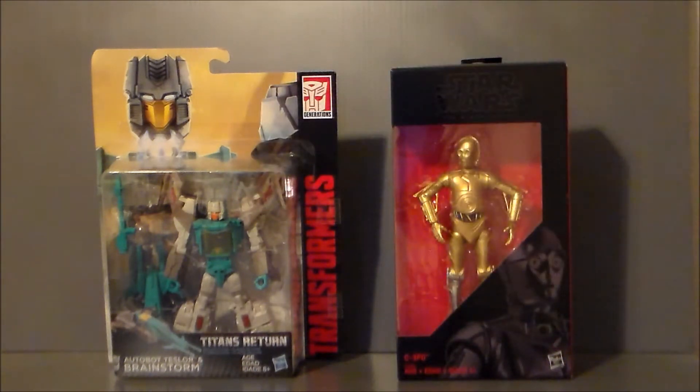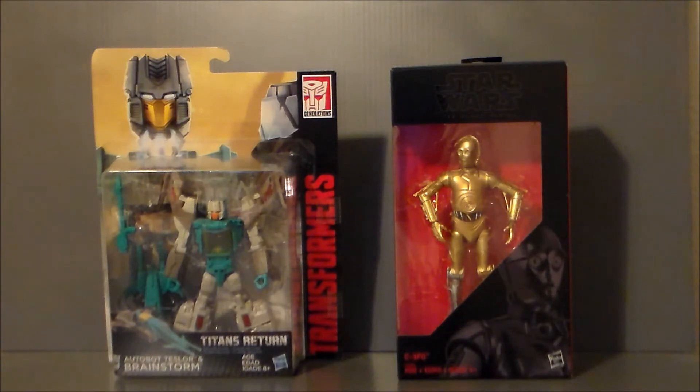Now we did get a San Diego Comic-Con version of this guy. I did not order that — it was too expensive for me because it's basically a remold, retool of Blur. And interestingly enough, I think this is the first time we've gotten a Walgreens exclusive Transformer. I know we've got Star Wars, I know we got Marvel Legends, but I don't think we've gotten a Transformers. Definitely cool — I'm digging it. What do you guys think? Leave a comment down below.